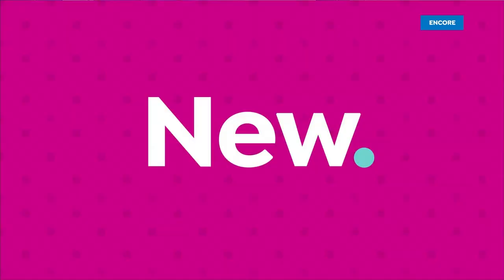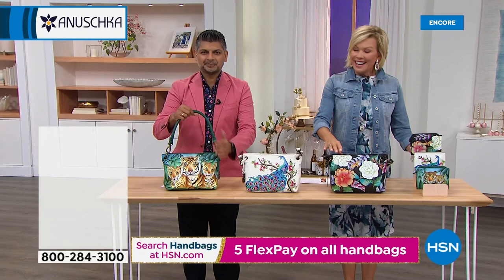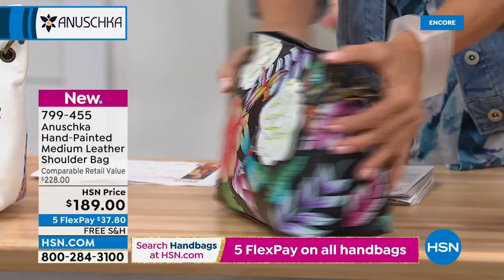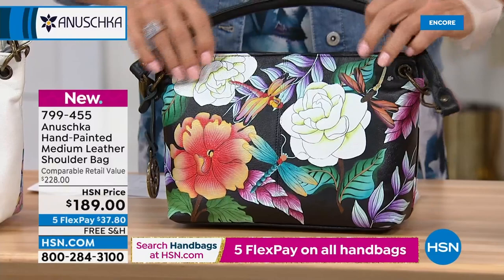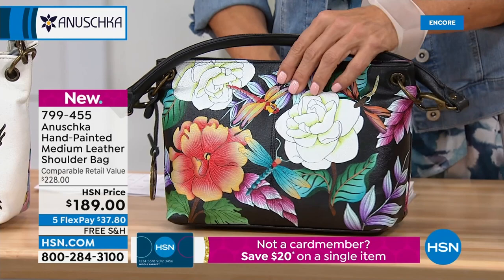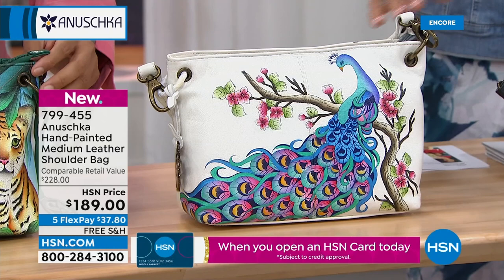Here's another new bag — a nice medium size in another hand-painted design, a shoulder bag. More of an East-West look: 11 in length, four and a half in the width, eight in the height, with an 11-inch really cool padded handle. This one is the Magical Butterfly — and in the lighter one, it's Peacock Bliss. Somebody on Facebook was just saying she wants a bag with a peacock — and there it is. Peacock Bliss.